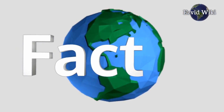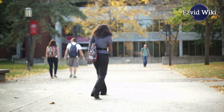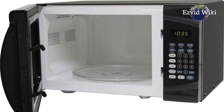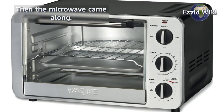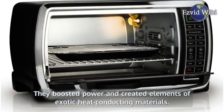Fact number 4. The toaster oven came about from a need for a small appliance to prepare small meals and snacks. College students, folks with tiny apartments, and folks who lived alone were the primary market. Then the microwave came along, creating some serious competition. Toaster oven manufacturers responded by boosting power and creating elements of exotic heat-conducting materials.